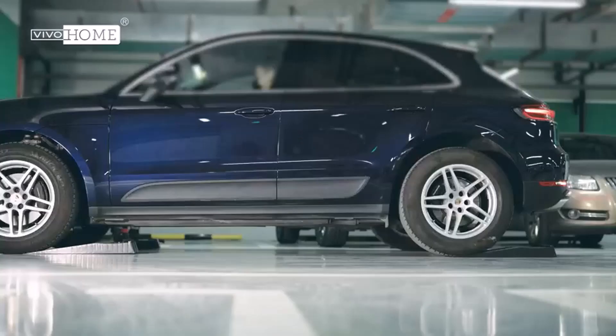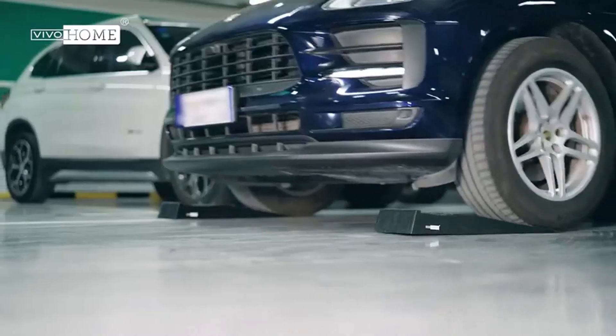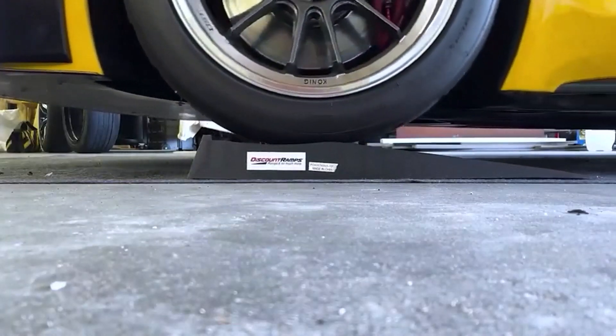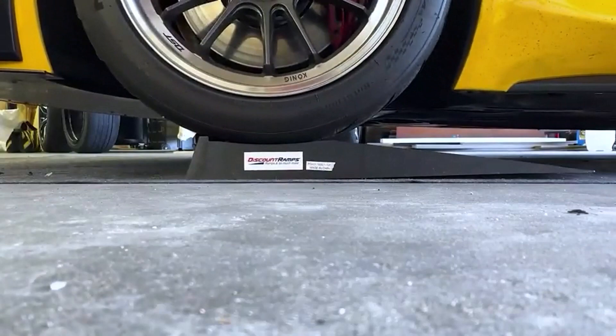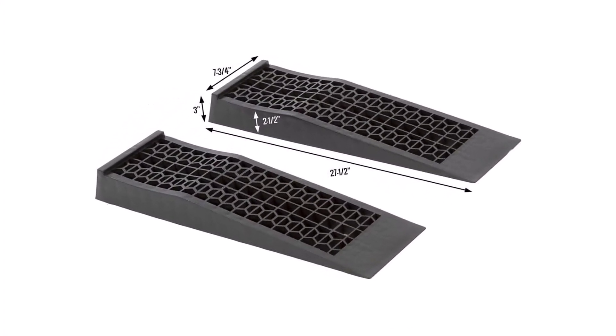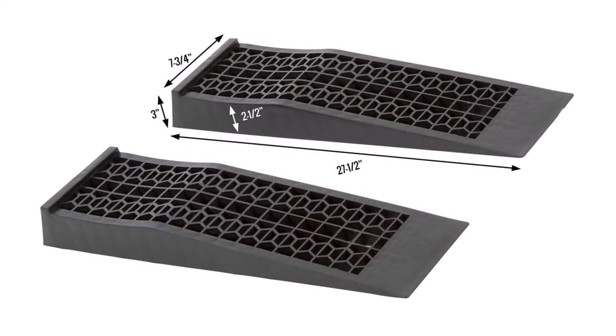Car ramps serve several purposes, but their primary purpose is to aid in performing maintenance work on your vehicle and give you clearance for tasks such as oil changes and belt changes. I've spent countless hours researching and testing products, and I'm confident that these 5 products are the cream of the crop. Whether you're looking for the best product or just one that delivers excellent value for your money, I've got you covered.